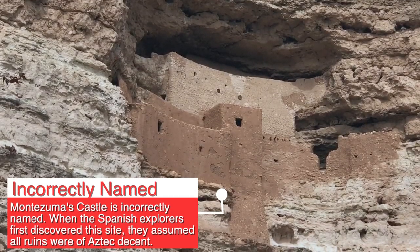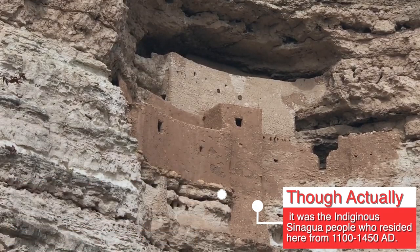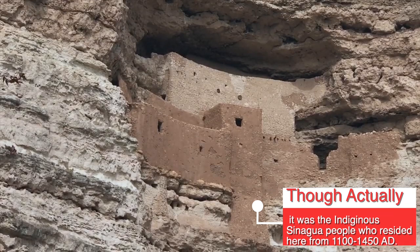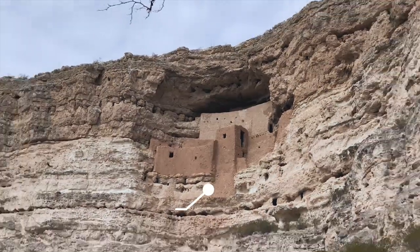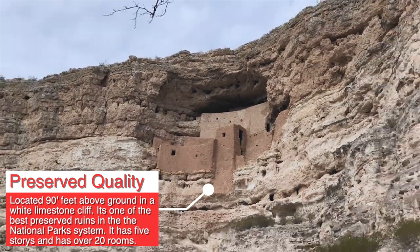This week's quick look will look at the incorrectly named Montezuma's Castle. The Spanish explorers to first come through this area assumed all ruins were of Aztec descent. It was actually the indigenous Sinagua people who built this amazing limestone cliff dwelling around the year 1200 AD.